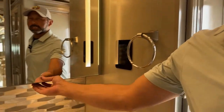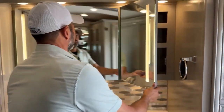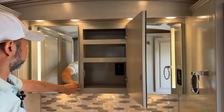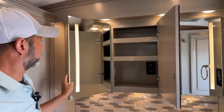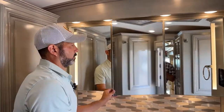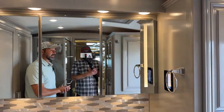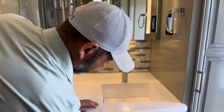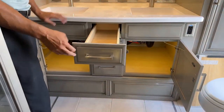Again, we have dual sinks and a huge medicine cabinet here. You do have an outlet in here as well for your hair dryer, razors, whatever you need. Another touch panel there to operate the shades in the bathroom and the lights. And again, a ton of storage.